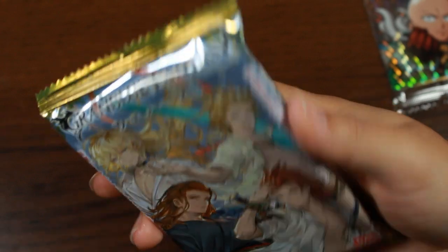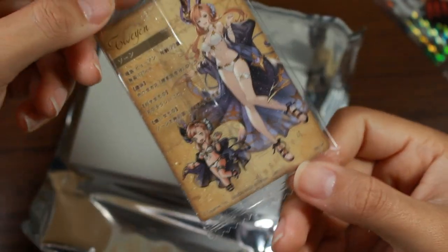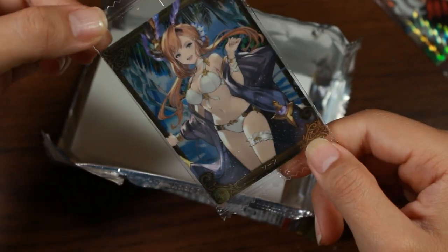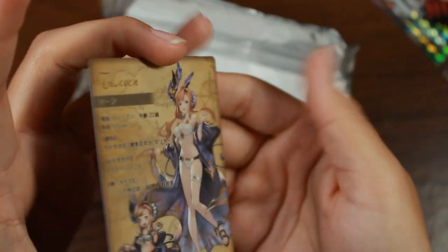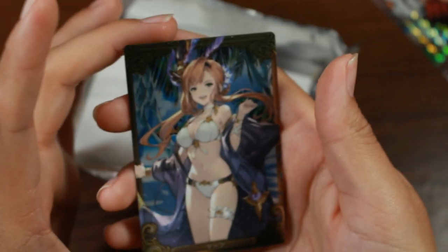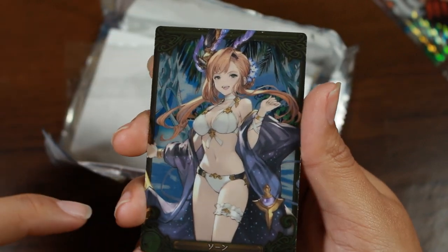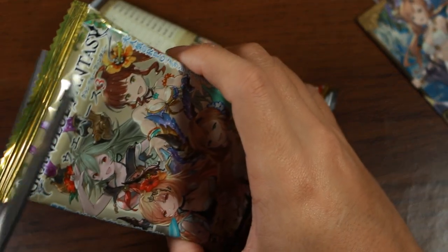Opening the Grand Blue Fantasy male pack — I got a female card even though it was the male package, but I guess it doesn't matter. The card is really pretty with nice embossment and glitter. Her name is Twain — interesting name. I don't play this game, but I really like the card design.